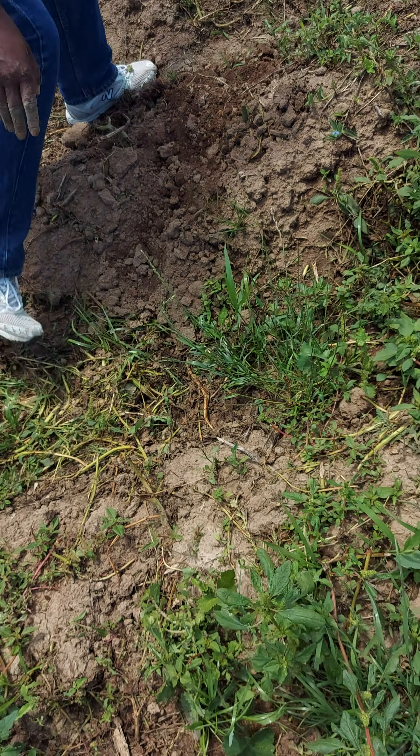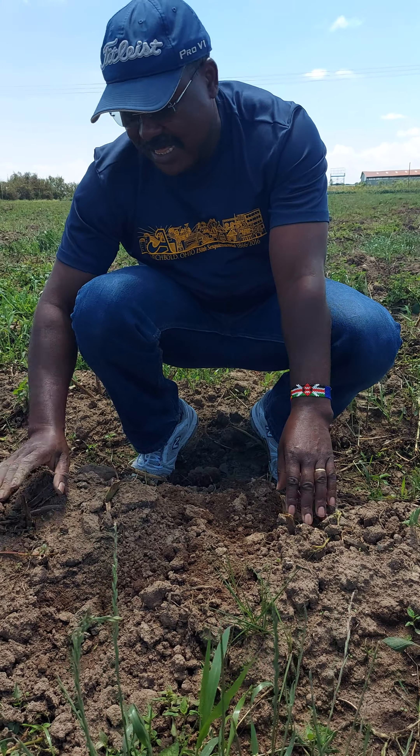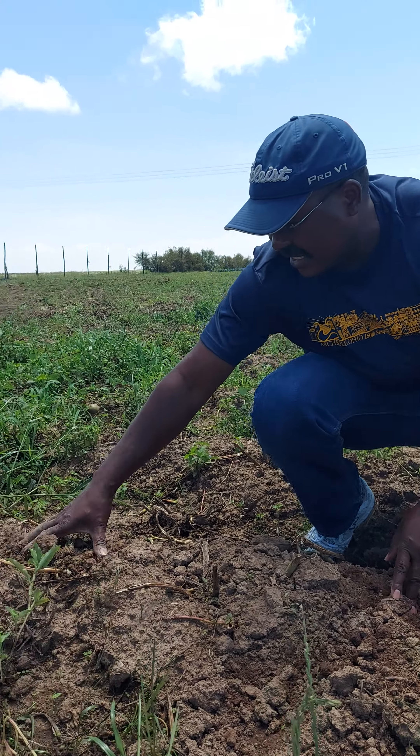But from plant to plant — you can see this stump — this is 40 centimeters. And from this one to the next, it's 40 centimeters.